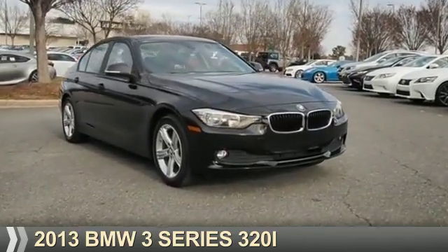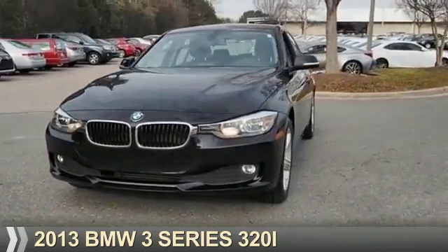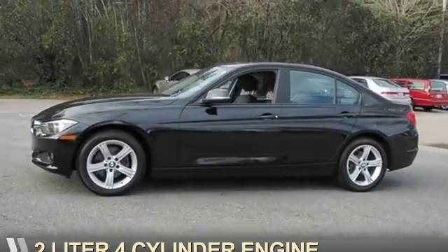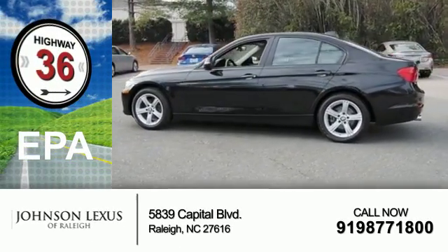Presenting the 2013 BMW 3 Series, the ultimate driving machine. It's powered by Rear Wheel Drive, a 2-liter, 4-cylinder engine. Great fuel efficiency saves you money by requiring fewer trips to the gas station.